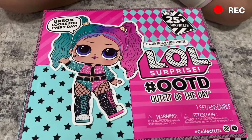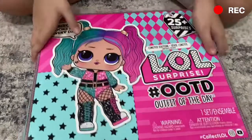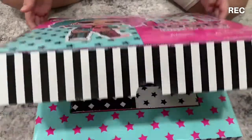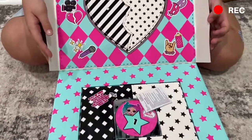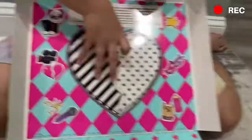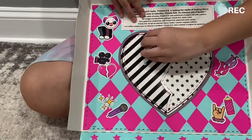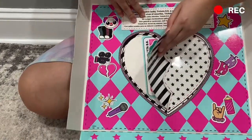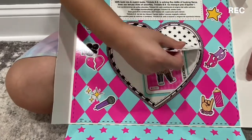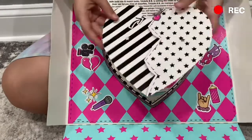It says 'Unbox looks for every single day.' It has 25+ surprises — that is insane! All right, one, two, three — whoa, that's cool! Okay, so it looks like you peel the sides of the heart off. I'm gonna try to get it off — whoa — and then go like that, and then you have a little heart.